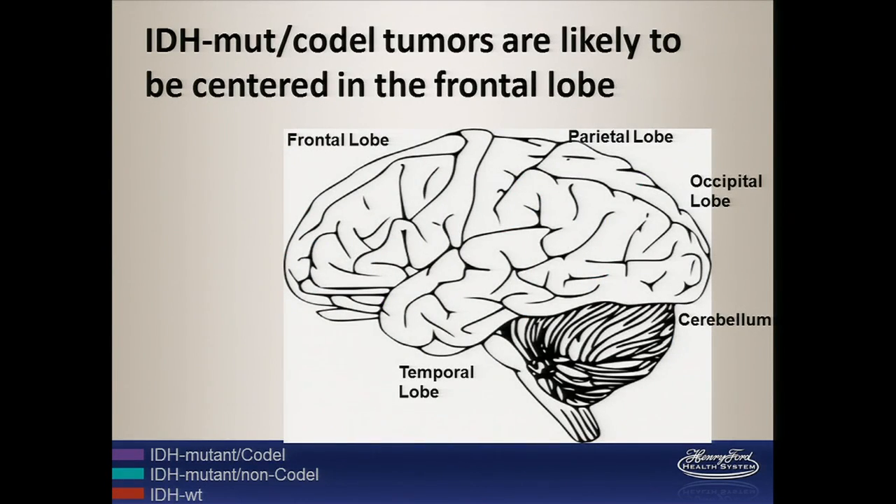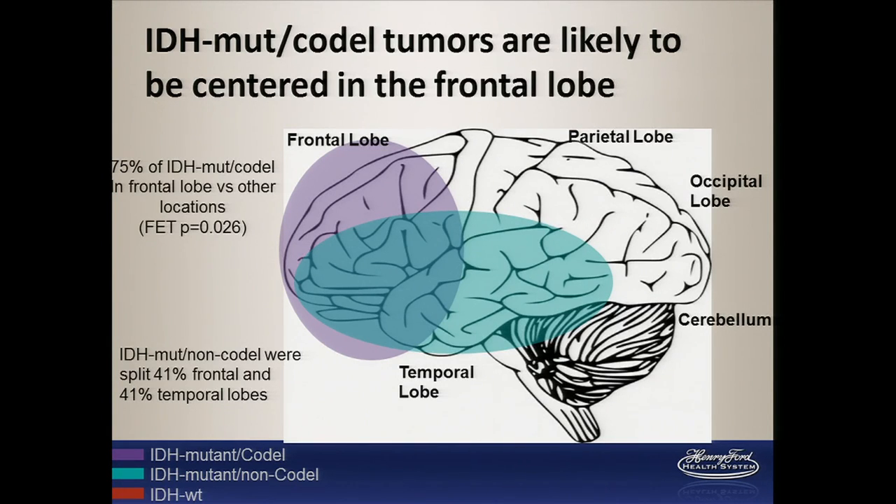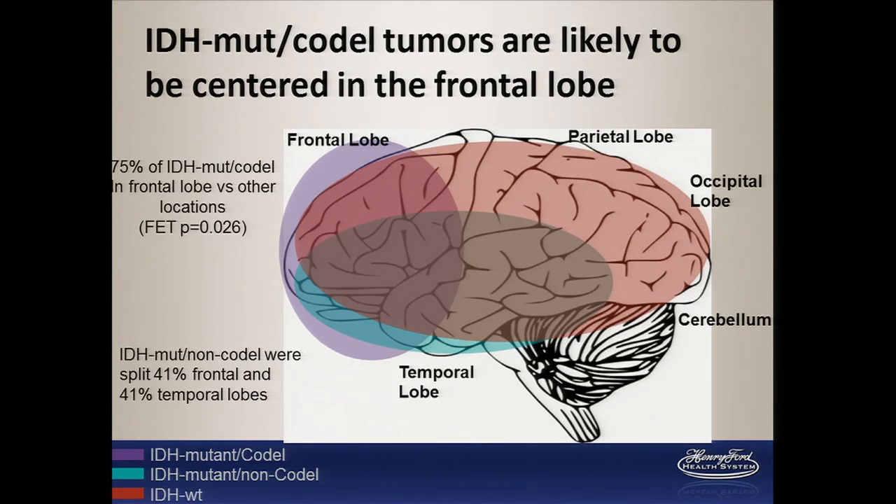First, we found that IDH mutant codel tumors were likely to be centered in the frontal lobe — in fact, 75 percent of those tumors were found there. IDH mutant non-codel tumors were split between the frontal lobe at 41 percent and the temporal lobe at 41 percent, so 80 percent were found in this region combined. In contrast, IDH wild type tumors could be found in any region of the brain and did not have any specific localization — a finding we noted in the LGG marker paper that was nice to confirm here.